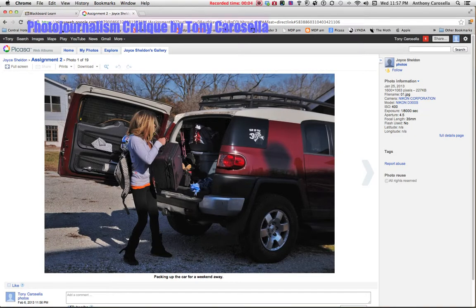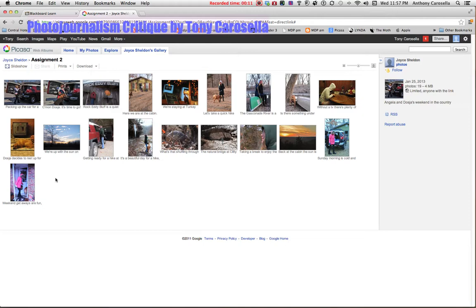Okay Joyce, I'm doing this critique on your photojournalism. Let's look at the overall thing here. So you're packing up the car, going to a camping place, you've got a little hiking going on, some canoes, eating, a dog, taking a hike, and ready to go back home again at the end. Let's take a look through this.